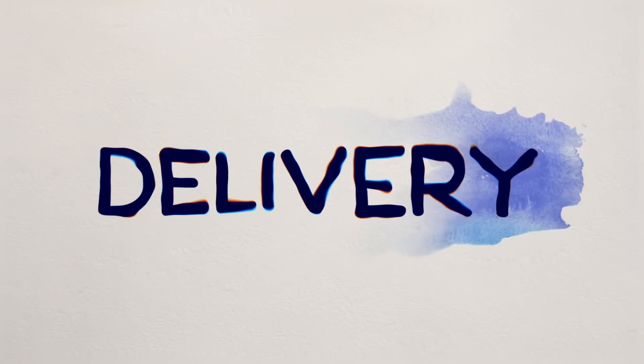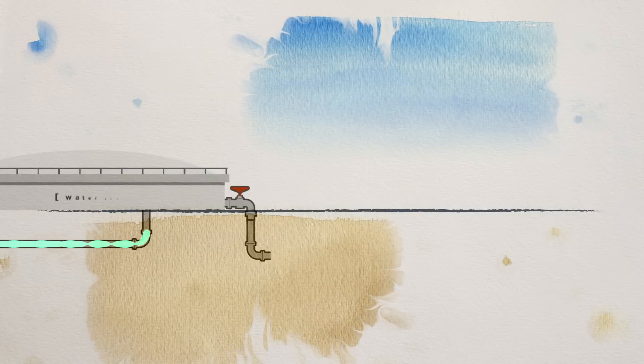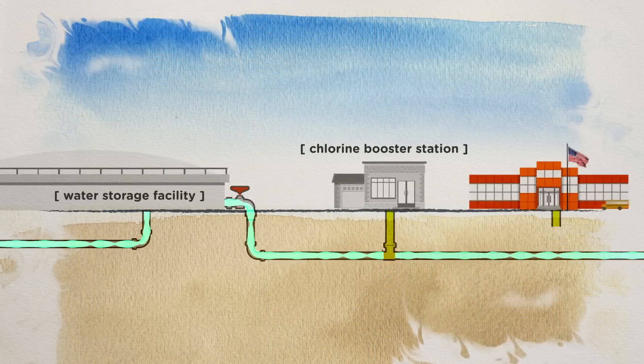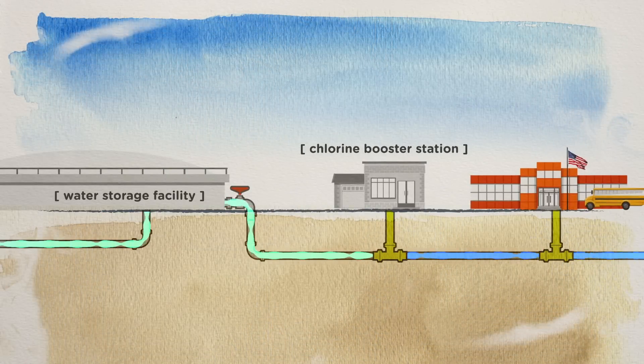Once water is treated, it must be transported throughout our communities. Once again, chlorine is added to water to protect it from germs as it moves through the distribution network.